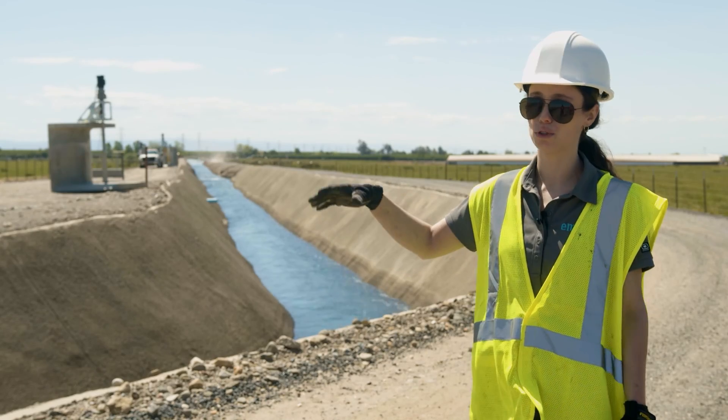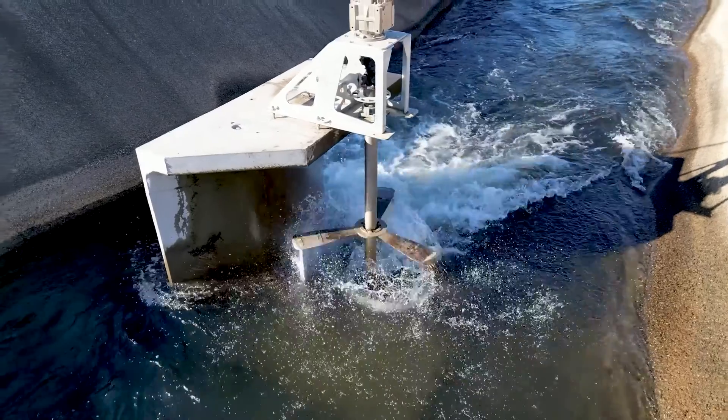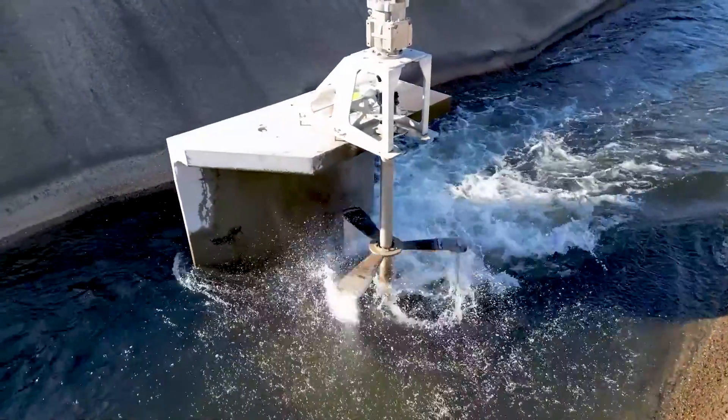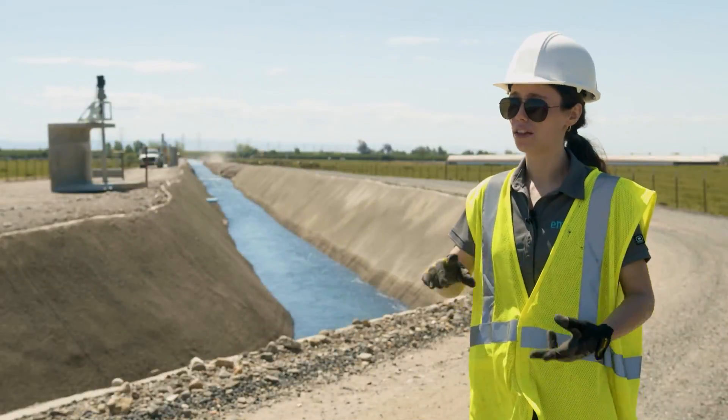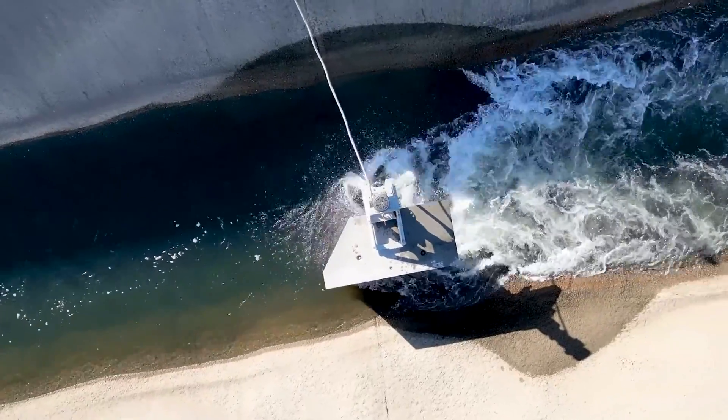Once everything's assembled, you're able to lift them and place them directly into your canal with no civil works needed, no modifications to your existing canal. These are self-fixturing, so they will not move without any fixtures in place.